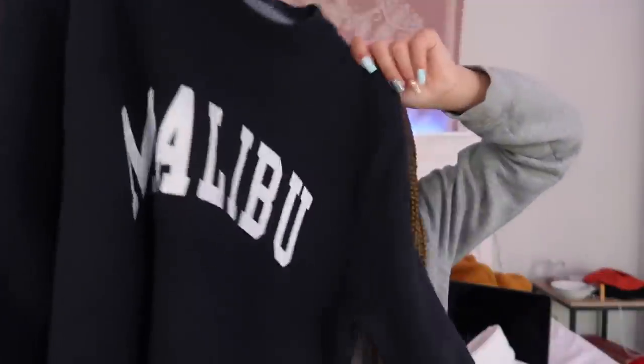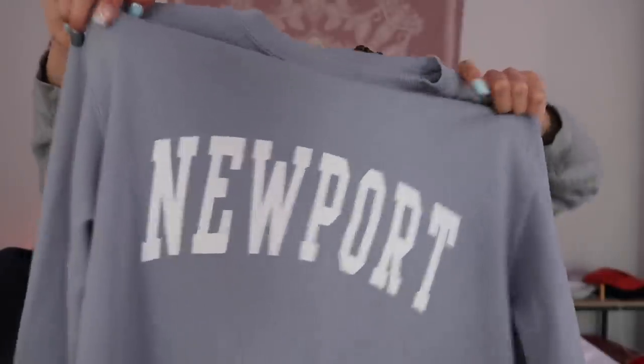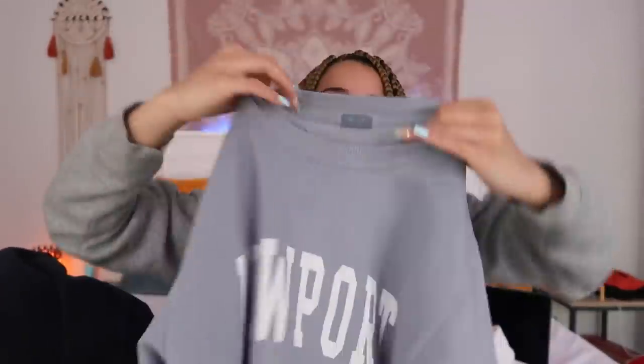I bought two crewnecks from Brandy. They're simple but I really like them. The first one I got while I was in LA — it's a navy blue crewneck that says Malibu on the front. These are super soft on the inside. The hole for your head on this crewneck is so tight — I really struggled to get it on and off my head. It's a super thick crewneck, really good quality, and I got it for $40. The other crewneck is this color that's kind of like baby blue mixed with some lilac. It's a crewneck that says Newport on it. Also super soft and comfortable on the inside. This one was $38 and it's a comfortable crewneck — I recommend.